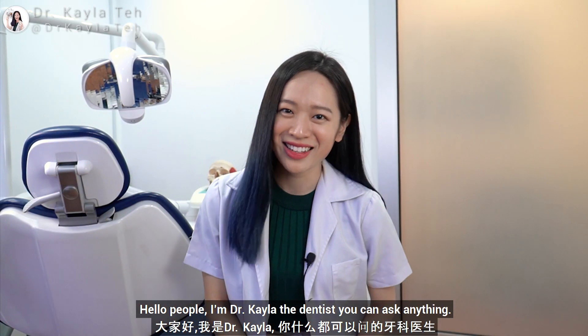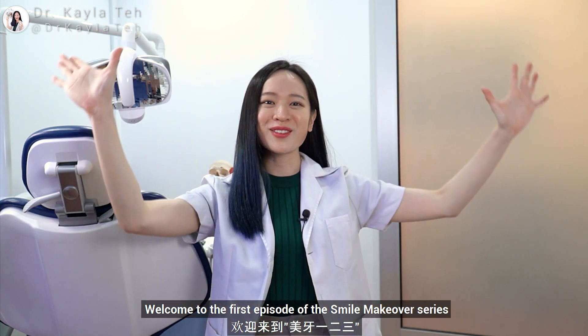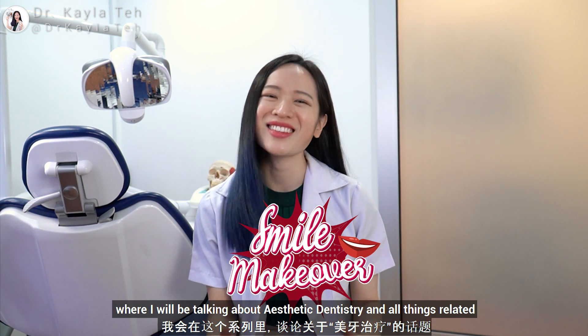Hello, people! I'm Dr. Kayla, the dentist who can answer anything. Welcome to the first episode of the Smile Makeover series, where I will be talking about aesthetic dentistry and all things related.